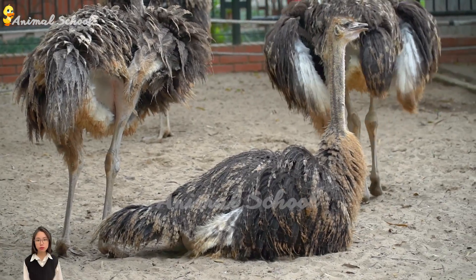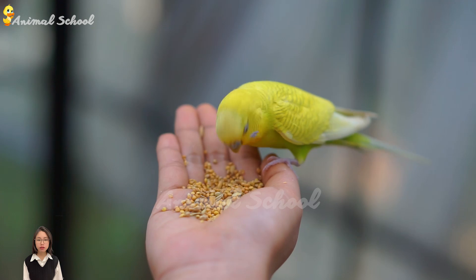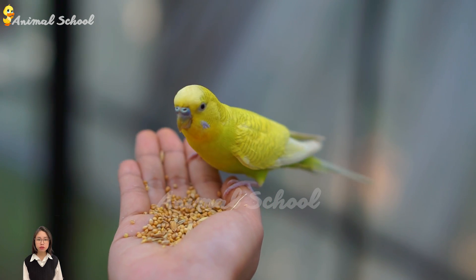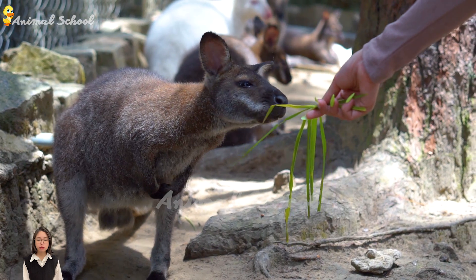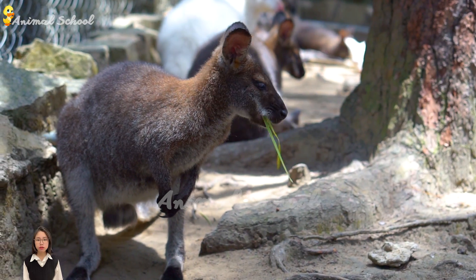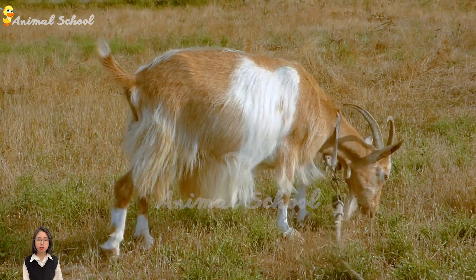Another animal with a distinctive feature is the giraffe, with its incredibly long neck. The giraffe can reach leaves and branches that other animals can't, allowing it to find food in places that other herbivores can't access.